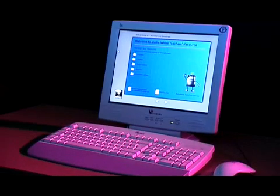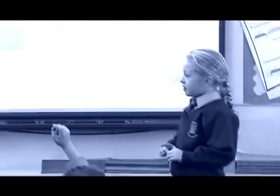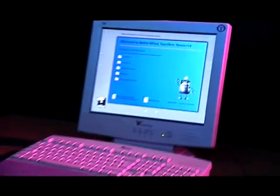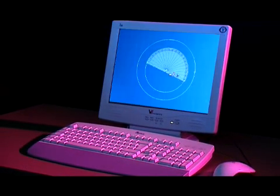MathsWiz teachers resource is a complete teaching solution that covers every objective in the national numeracy strategy. Learning is enhanced by interesting animated exercises and learner tracking is an integral part of the product. This allows learners to access their report which shows their progress in every exercise completed in a lesson.